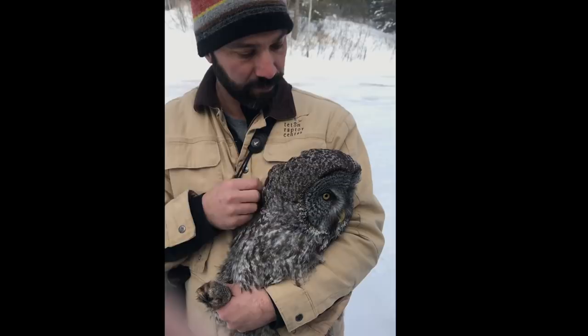We're going to get this girl on her way. She's a little feisty, wants to get out hunting again, and we're going to let her do that. Thank you.